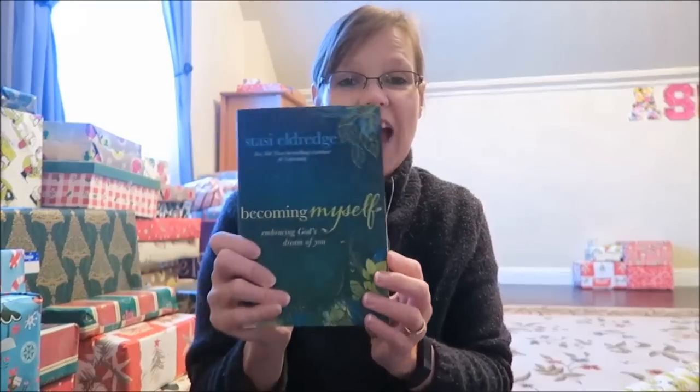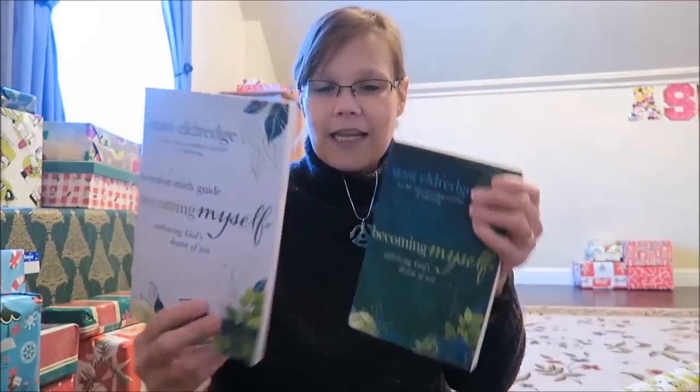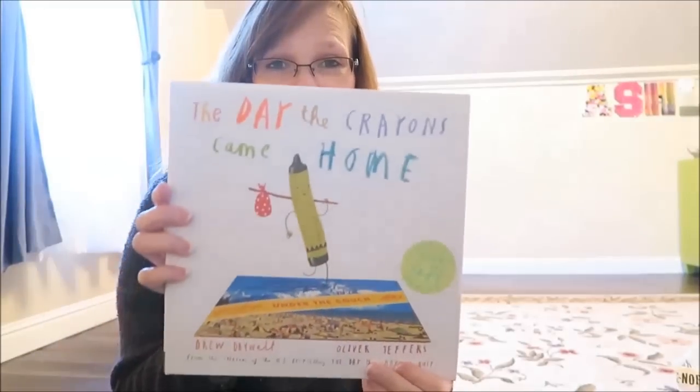We also bought Ashley some items we're giving her for Thanksgiving, not Christmas. She likes study books, so we got her 'Becoming Myself: Embracing God's Dream of You' by Stasi Eldredge — the New York Times best-selling co-author of 'Captivating,' which Ashley loved. We also got the eight-session study guide to go with it. And she loves the book 'The Day the Crowns Came Down,' so we bought her 'The Day the Crowns Came Home.'